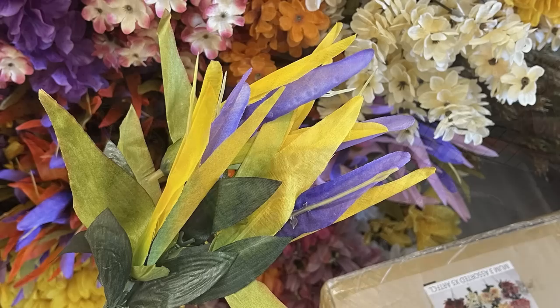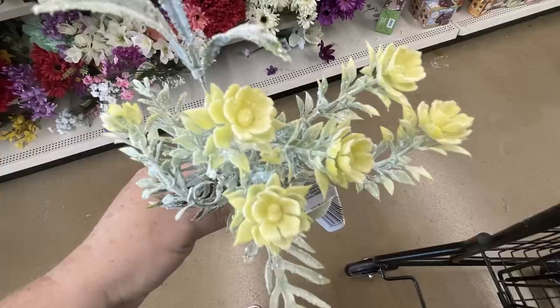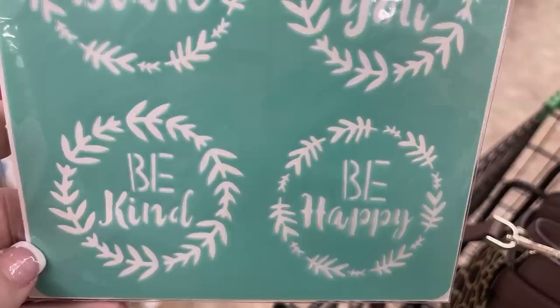Also some new flowers called birds of paradise. They had a couple different bunches with different color feathered-looking flowers, some natural-looking greenery flowers with soft pink, almost like rose buds at the top. They also had some new flexible stencils - I love this one. It has things like 'be brave,' 'be you,' 'be kind,' and 'be happy.'